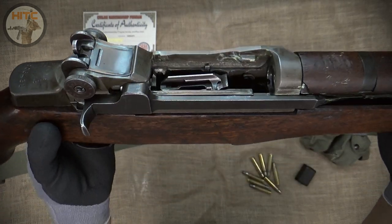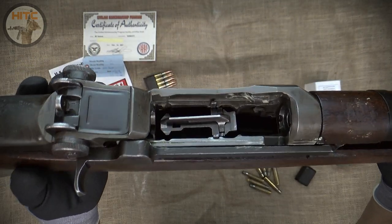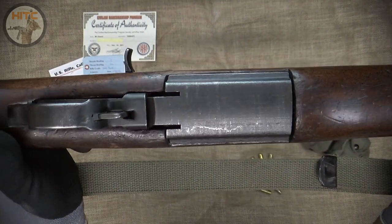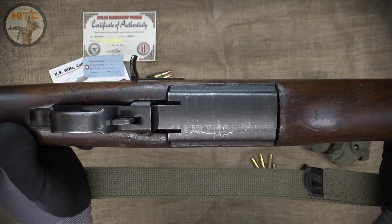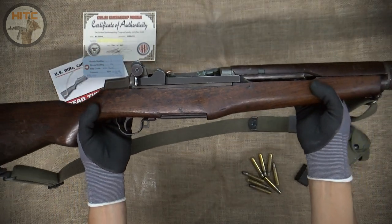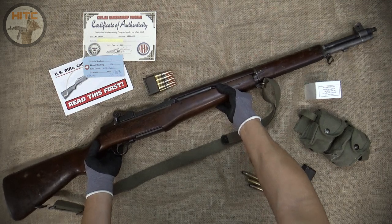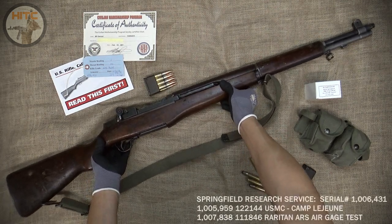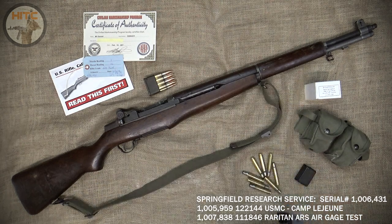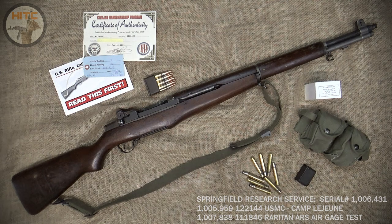From the top of the receiver, she has a long fork-riveted follower, and the trigger housing is Springfield Armory manufacture. Circling back to the stock with a rack number of 100, I requested a serial number search in the CMP forms, which the Springfield Research Service Database was used. Although there was no direct hit, the serial number appears to be in the range of it being delivered to the USMC, Camp Lejeune, North Carolina, which makes sense since there is a rack number on the stock.